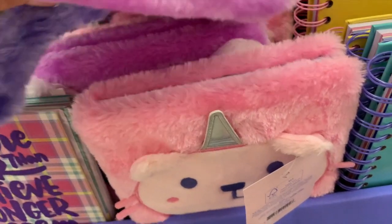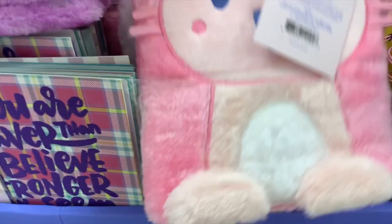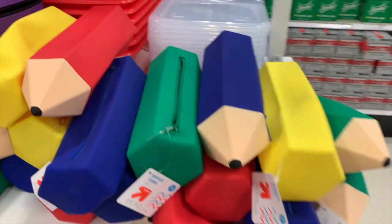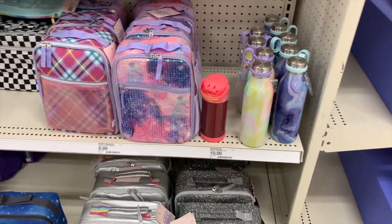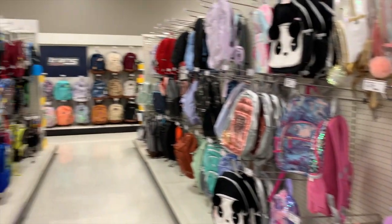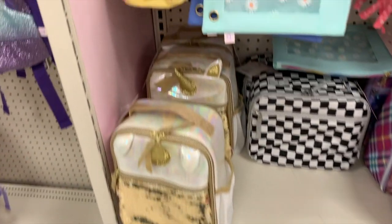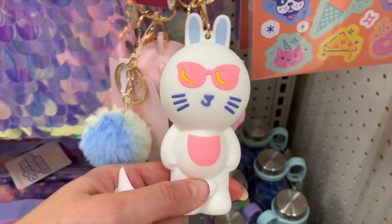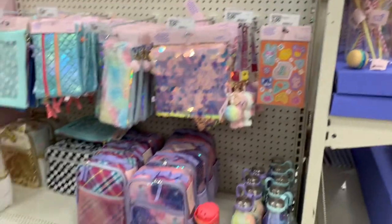Fuzzy notebooks — these are $7.00. They feel really, really thick and fuzzy. The quality feels really, really nice. There's so much to look at — you guys are going to have to let me know what you want to see first. Do you want to see pencil bags? Do you want to see binders? Just let me know. Water bottles, more More Than Magic stuff. We have backpacks. More pencil cases. The dog, the stickers.